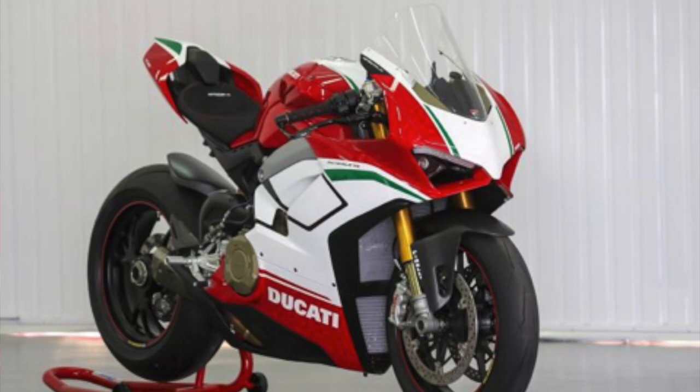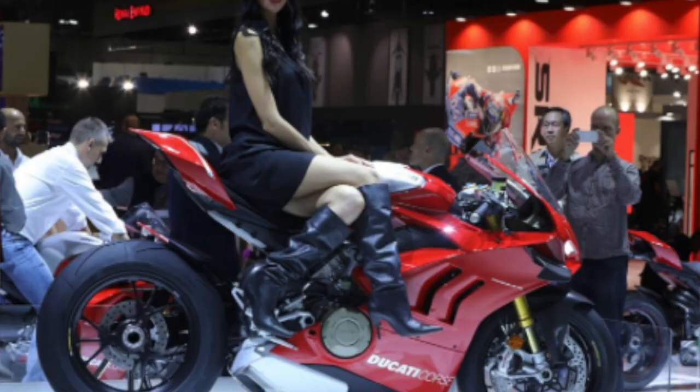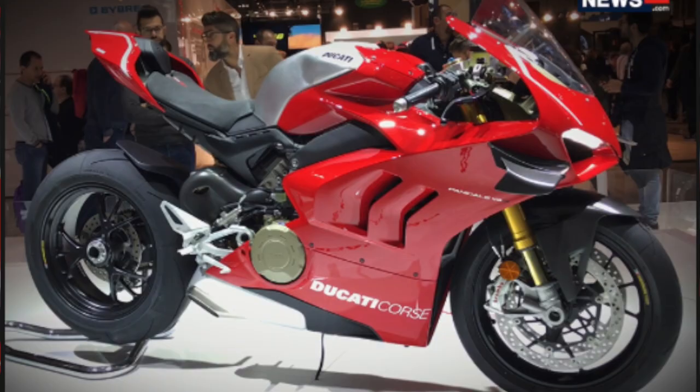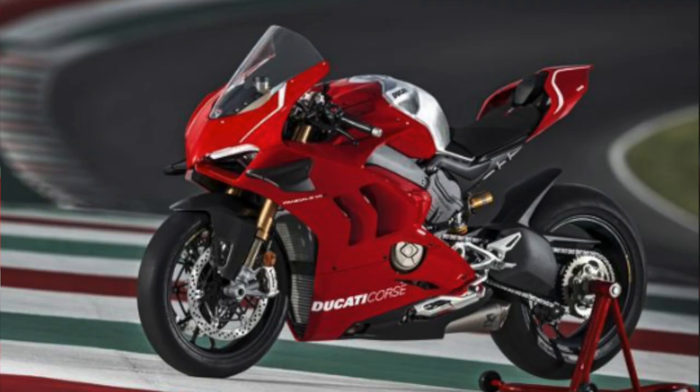Released at EICMA 2018, the V4 R model comes as close as you can get to owning a World Superbike. The V4 R uses a World Superbike-compliant 998cc engine, making a claimed 217 horsepower — meaning the R model actually has the smallest engine of the Panigale V4 range. And yes, winglets — because why not.